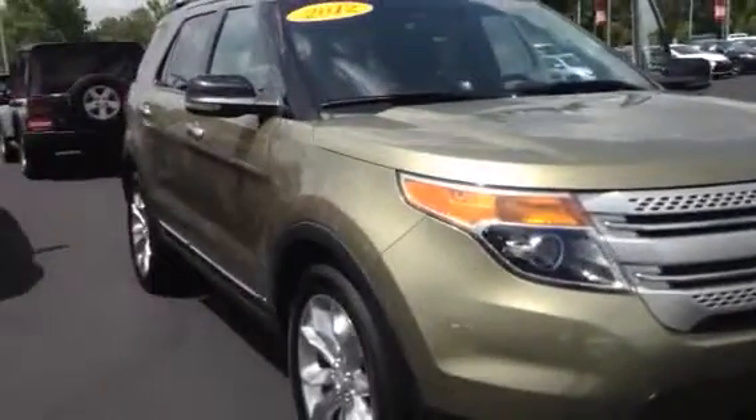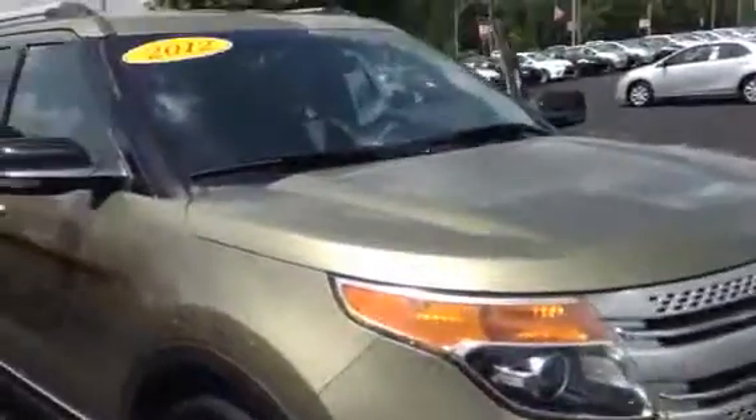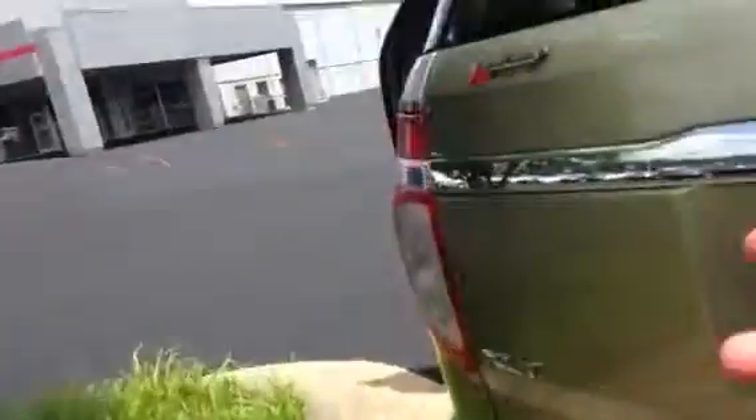Mr. Ed, as you can see, this one has a chrome 20-inch wheel. It does have the fog lights integrated on it, air dam — beautiful vehicle. I'm going to show you a complete preview walk-around of it, and then I'm going to show you the interior of it also. Tires look like they're in very good condition. XLT. It has the backup sensors in the rear bumper.